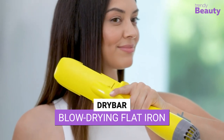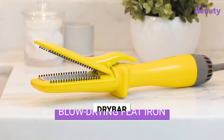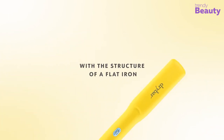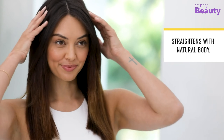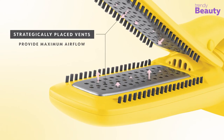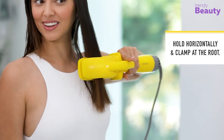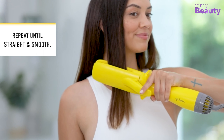Get salon-worthy hair at home with Drybar's The Straight Shot Blow-Drying Flat Iron. This innovative styling tool combines the power of a flat iron with the speed of a blow dryer, allowing you to straighten, smooth, and add volume to your hair all in one step. Its ceramic plates and ionic technology reduce frizz and static, leaving your hair sleek and shiny, delivering professional results for all hair types in no time.